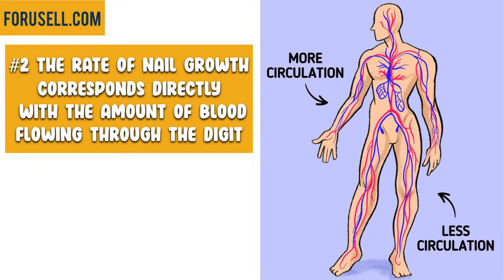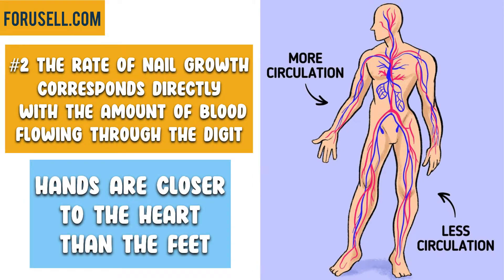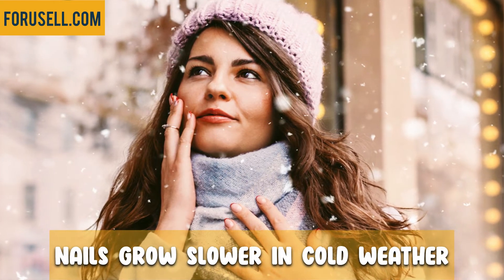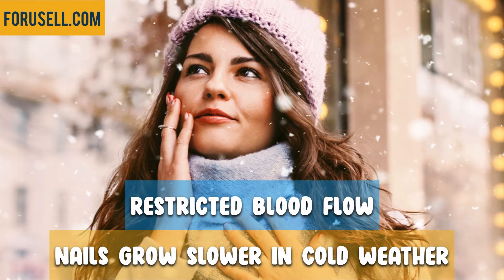The second theory suggests that the rate of nail growth corresponds directly with the amount of blood flowing through the digit. Since your hands are closer to the heart than your feet are, more blood is flowing through your fingers than through your toes — thus, longer fingernails. These theorists also point out that nails in general grew slower in cold weather when blood flow would be restricted.